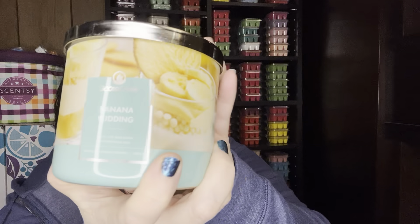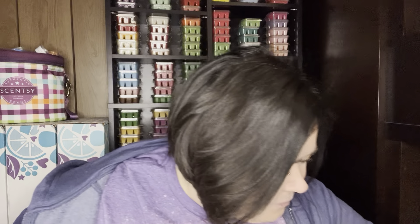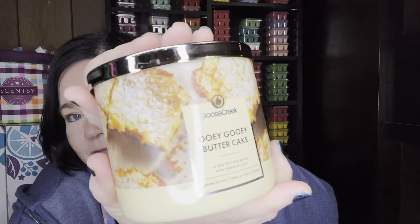Banana Pudding, which is banana, vanilla pudding, and cream — just as it sounds. Oh yeah, that smells like a banana bread kind of scent, but it does smell like banana pudding. I'm excited for that one too. Ooey Gooey Butter Cake — I don't know if you've ever had that cake, but I love it. Warm Butter, Vanilla Cake, Sugar. Oh, that's so good. I got a lot of bakery candles.